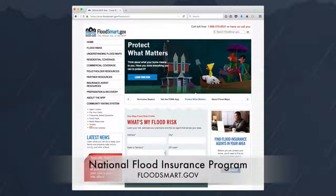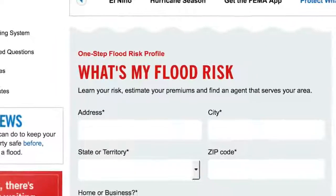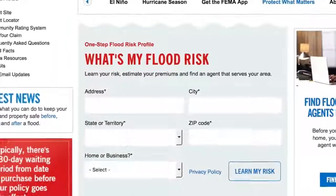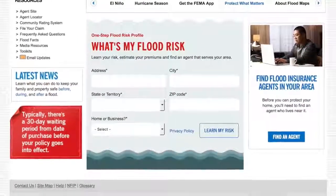To find out if a particular property is in a flood zone, visit the website of the National Flood Insurance Program at floodsmart.gov. Just enter the address of the property you're interested in to learn the risk in your area, to estimate flood insurance premiums, and to find a flood insurance agent.